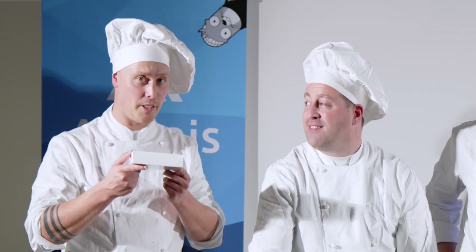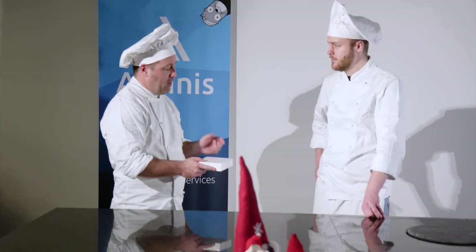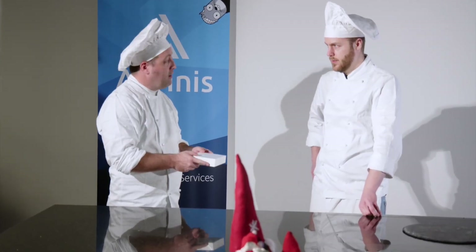Merry Christmas, dear folks, friends, partners and customers. And Happy New Year. So Hofi, everything's done, packed. Now we need to ship them. Perfect.